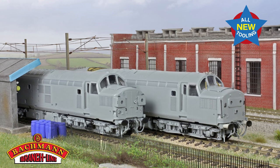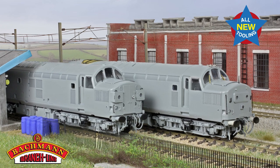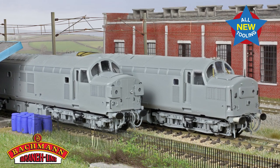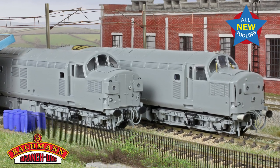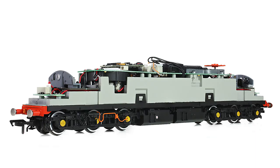With all of this detail it would be easy to assume that this is a fragile beauty, but whilst you'll naturally want to handle your new 37 with care, Bachmann models are designed and built to be durable and undergo multiple quality control procedures before being delivered to you, so you can be confident when operating your model and know that it will still be looking great for many years to come. We know that our consumers demand quality in every respect, and the performance of our new 37 will not disappoint.